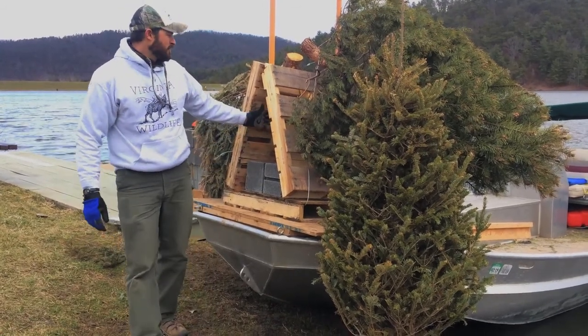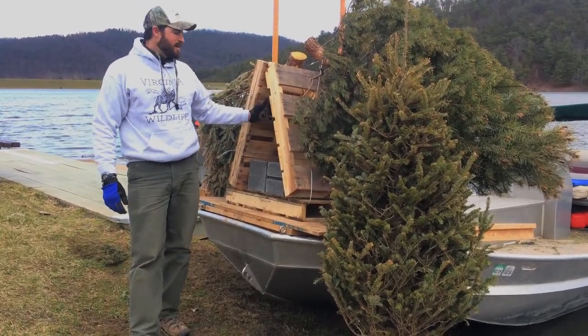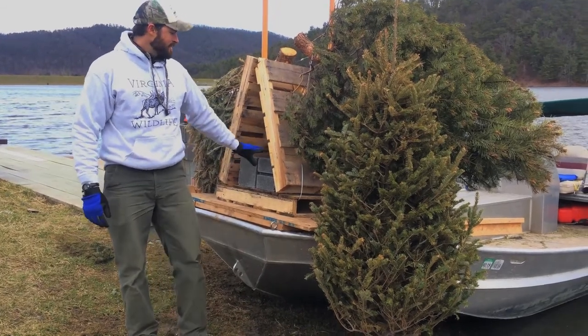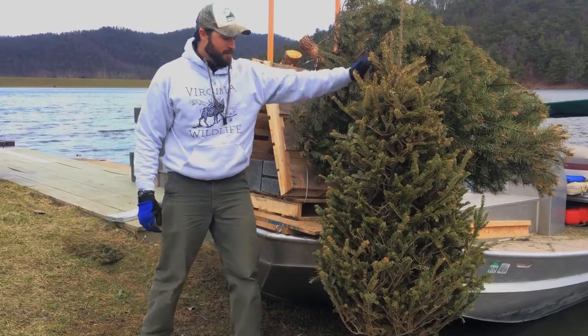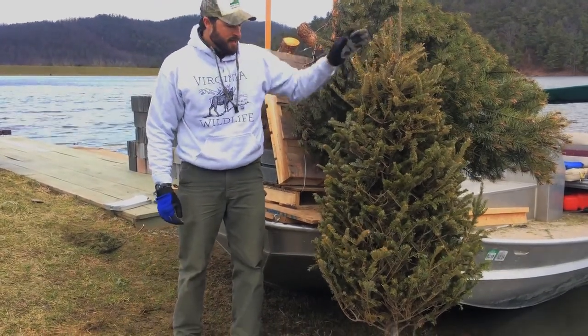The first is a pallet teepee that's made out of pallets and cinder blocks. These pallets and cinder blocks are donated from local businesses. The second type is the vertical Christmas trees, and this is basically a Christmas tree that's concreted into a cinder block.